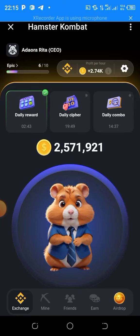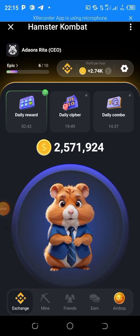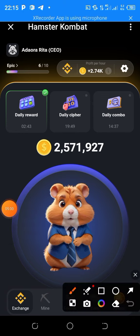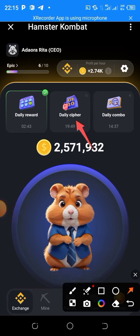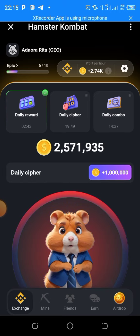This is today's daily cipher code on Hamster Kombat for July 23rd. The word is POOL — P-O-O-L. To get it, you have to go to the second option that says 'Daily Cipher.' When you click there, this interface will appear.